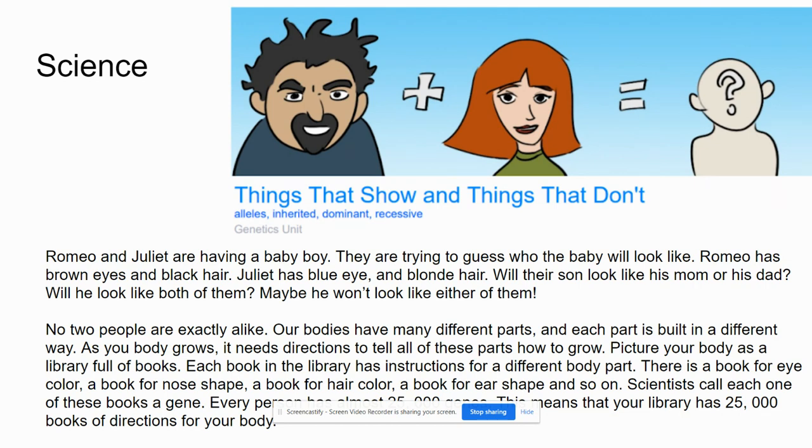No two people are exactly alike. Our bodies have many different parts, and each part is built in a different way. As your body grows, it needs directions to tell all of these parts how to grow. Picture your body as a library full of books. Each book in the library has instructions for a different body part — a book for eye color, a book for nose shape, a book for hair color, a book for ear shape, and so on.